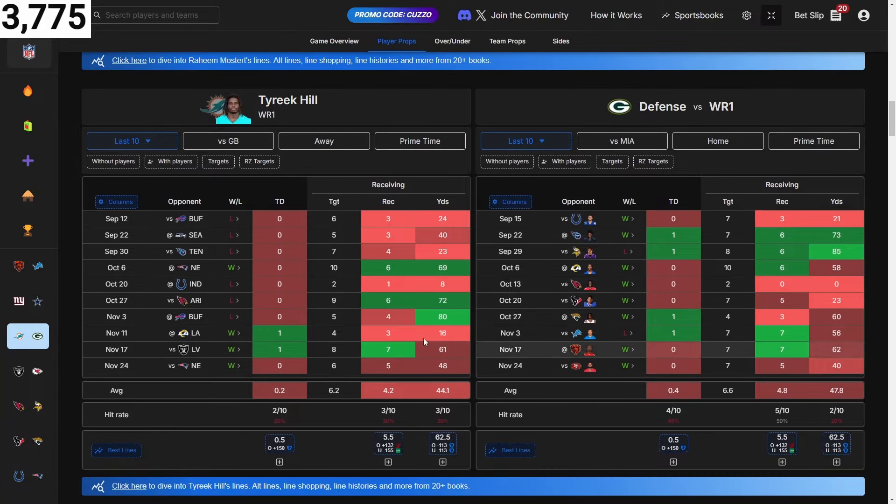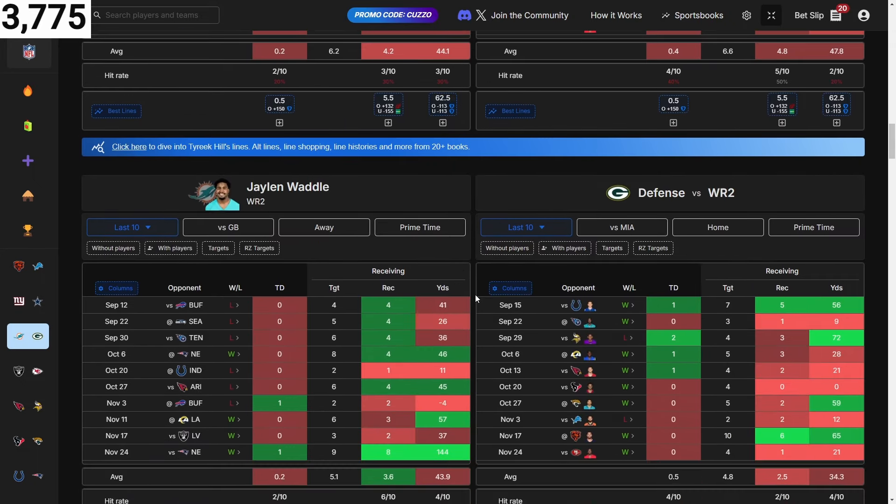Tyreek Hill is not in a good spot. He gets the targets but numbers don't lie — he's not playing well. These last three weeks his receiving yards are down like crazy. He hasn't been playing well since about four or five weeks ago, so do with that what you want.